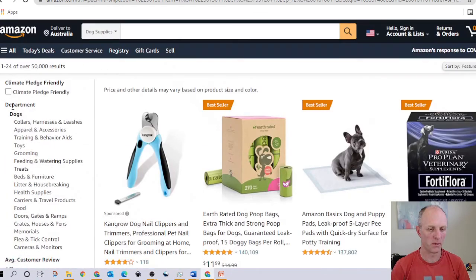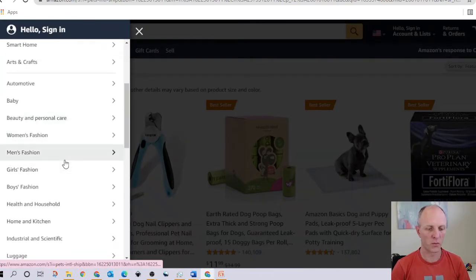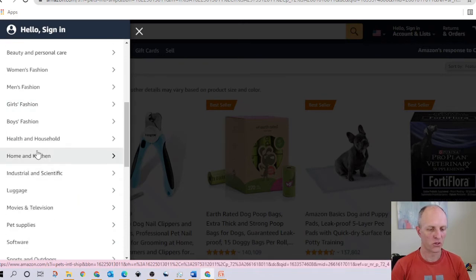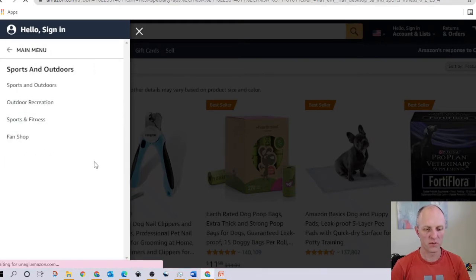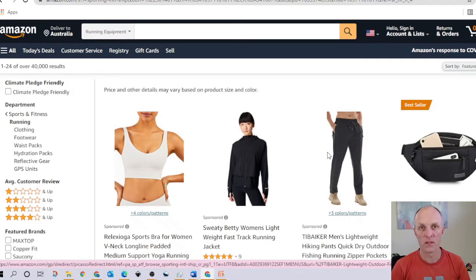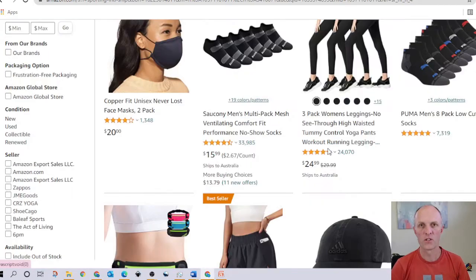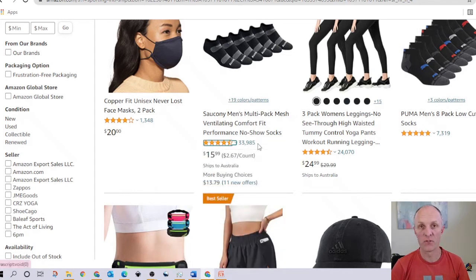Not a dog fan? That's fine. Head back to the departments on the left and find another category — baby, women's fashion, health, pets, sports and outdoors. Let's go with sports and fitness. Again, you can see the lowest level of categories available, for example running, with all kinds of accessories a typical runner would need. If you find a high number of products with four or more stars and a high number of reviews, you know you've potentially found a profitable niche.